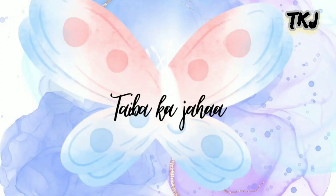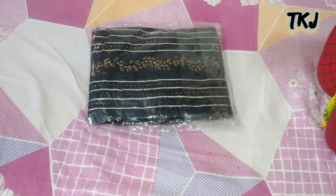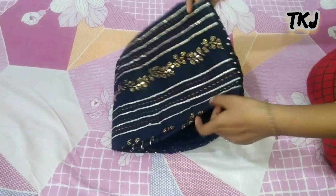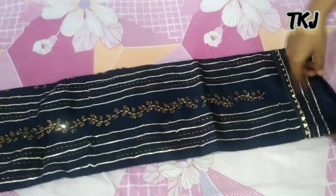Hey guys! Welcome back to my channel! Today we have a very beautiful navy blue clear suit set. This is a complete suit set — the top and bottom.